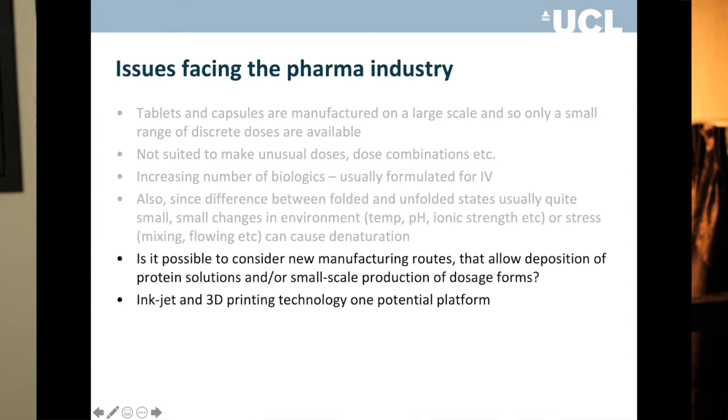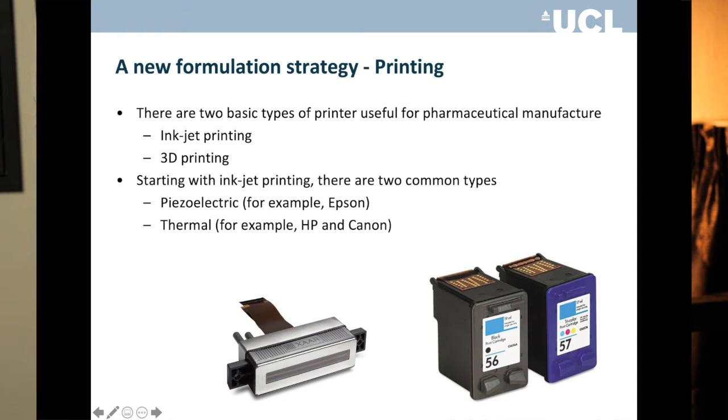So what we have is the need for personalization, better dose control, and the ability to formulate biologics. Is there a way to change how medicines are manufactured to address these needs? The answer — and this is what we do in my own laboratory — is additive manufacturing, meaning inkjet printing and 3D printing. I really believe additive manufacturing is one way forward to change the pharmaceutical industry to address some of these future needs. So we ought to think about what we actually mean by the term additive manufacturing in the first place.